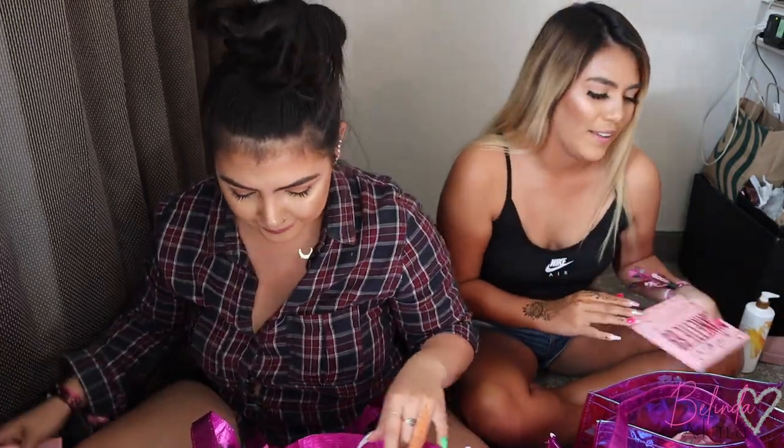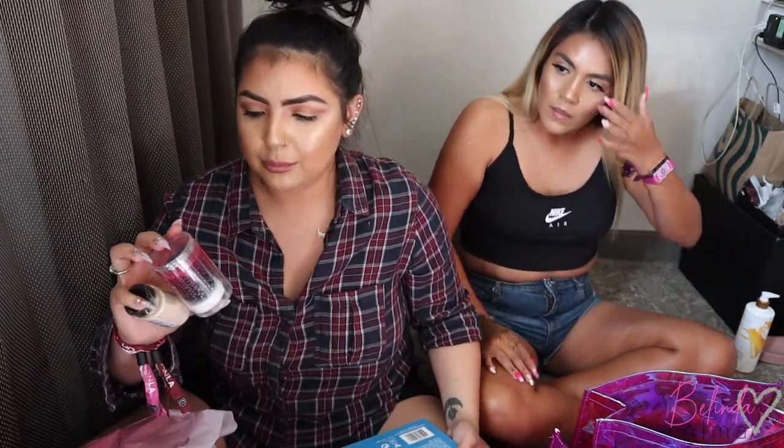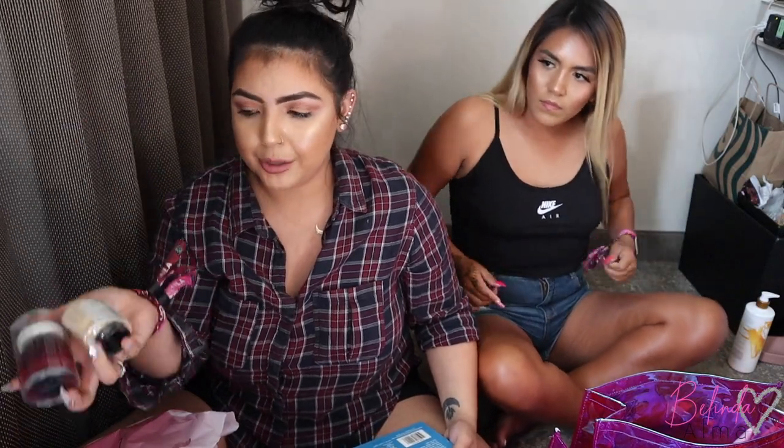Now we're going through the stuff we actually got at BeautyCon. This stuff is signed. I also bought a few things myself because they were super cheap — a beauty blender, banana powder, two for five dollars. And I bought the Elsa palette for fifteen dollars.